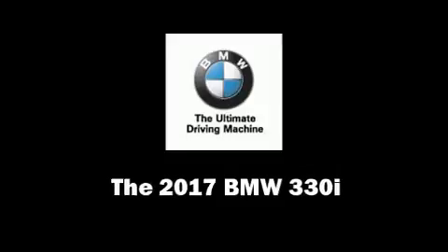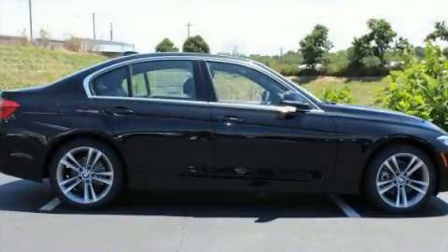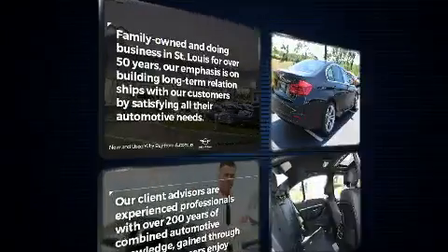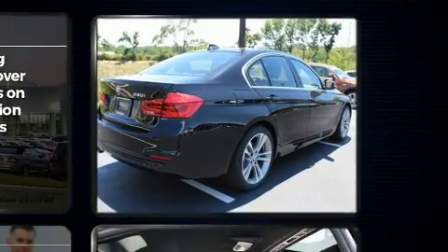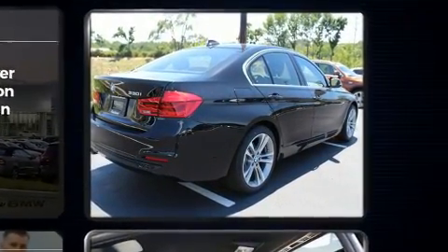You can expect a lot from the 2017 BMW 3 Series. It features an automatic transmission, all-wheel drive, and a 2.0-liter 4-cylinder engine. A turbocharger further enhances performance while also preserving fuel economy.